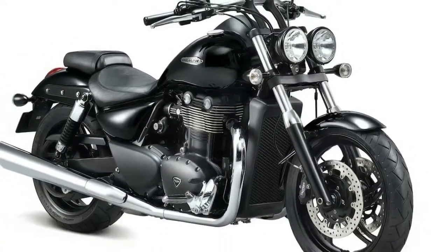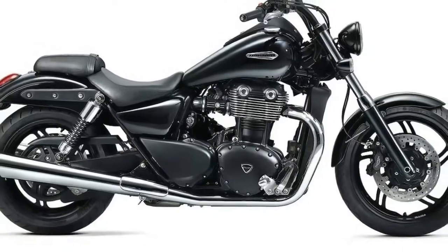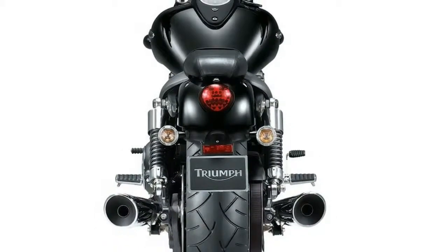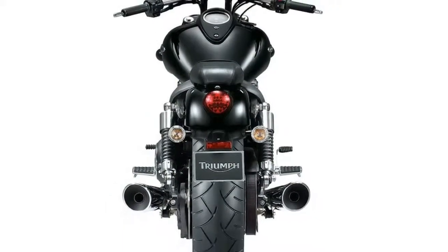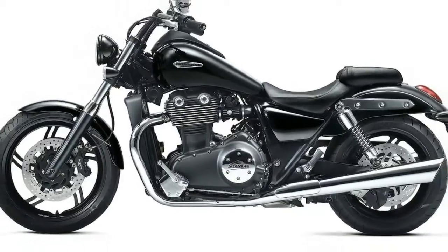Triumph has also announced changes to two other models in its Cruiser category. The long-running America and Speedmaster both get major updates for 2011, including lower seat heights and improved ergonomics to make them more accessible to more riders, according to the Brits.